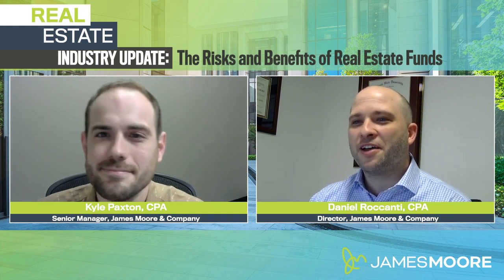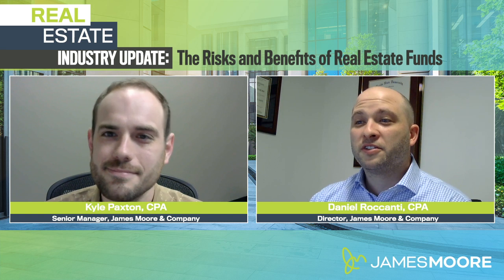Hi, I'm Daniel Riconte, and I'm here with my colleague Kyle Paxton. We're part of the real estate team at James Moore & Company. Real estate is always a popular investment because of the vast amount of tax benefits it offers, but there's a variety of real estate investments. Today we're going to talk about one of those: real estate funds. Kyle, what is a real estate fund?